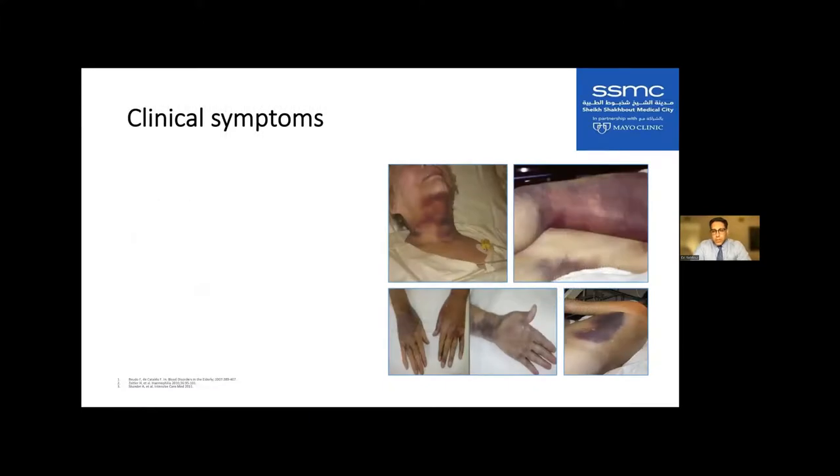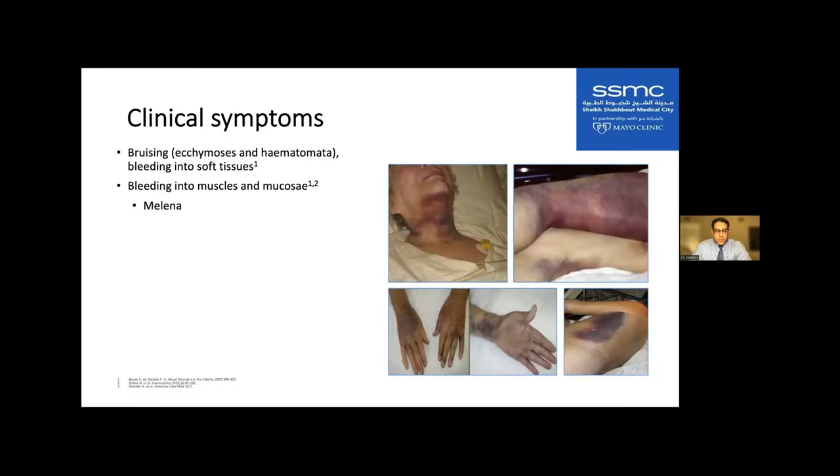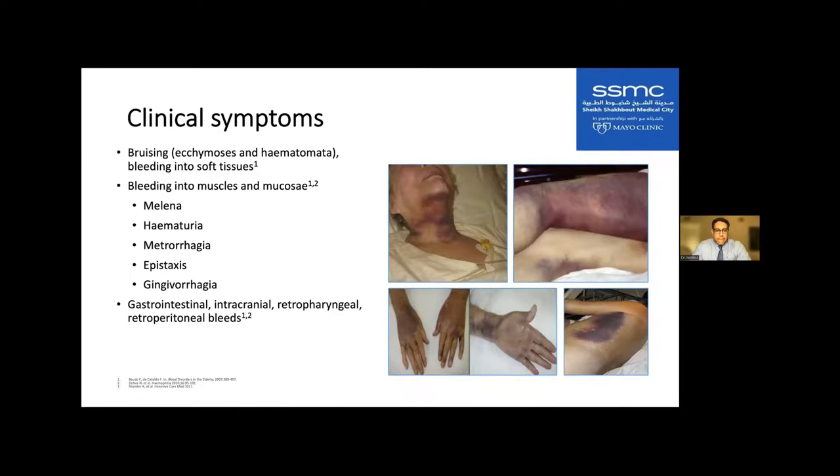Patients with acquired hemophilia can develop severe ecchymosis in various places — neck, lower extremities, hands, arms. They may bleed into muscles, have melena or hematuria, metrorrhagia or epistaxis, or bleeding from the gums. These patients can also have retropharyngeal, retroperitoneal, and intracranial bleeding, as well as surgical bleeding — especially if screening coagulation tests were not done prior to surgery.